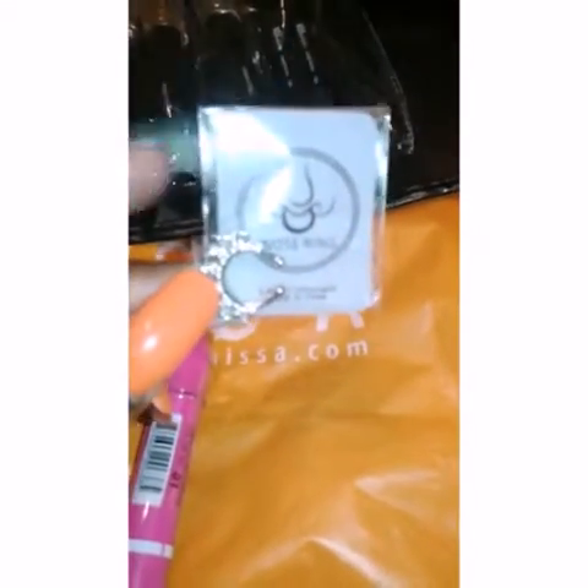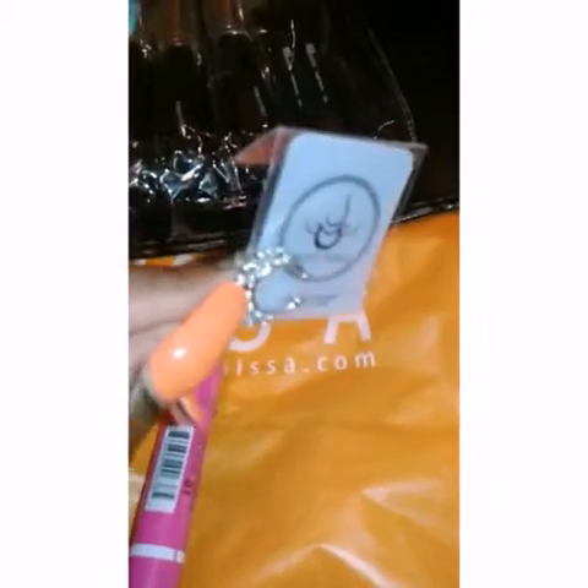First and foremost, I got a Shopnitza haul. As you can see, I got these nose rings — it's two in a pack. I've already taken one out and tried it, so this is the other one.